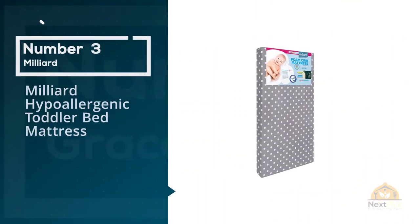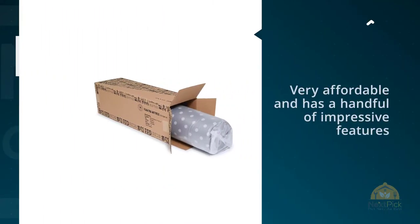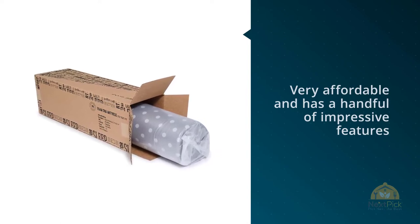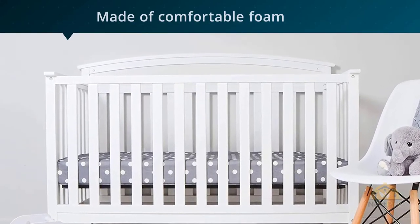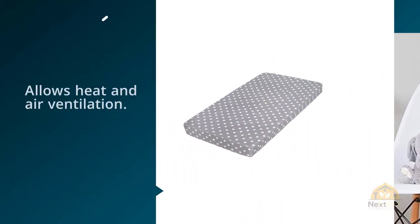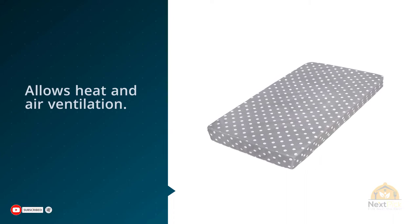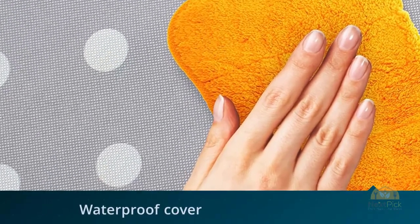Number three: Milliard Hypoallergenic Toddler Bed Mattress. The Milliard crib mattress and toddler bed mattress is a close second to the previous option. It's very affordable and has a handful of impressive features. It's made of foam, which is comfortable and a safe material for little ones to sleep on, as foam allows for heat and air ventilation. This mattress is also waterproof, which is important for toddler beds. The waterproof cover goes around the mattress as a liner. Small children who are potty training might wet the bed, and over time this can result in damage to the mattress.